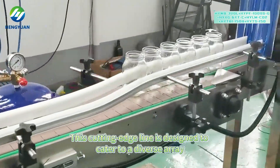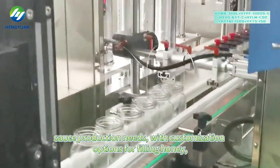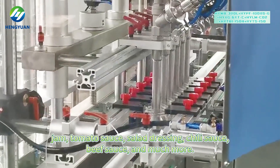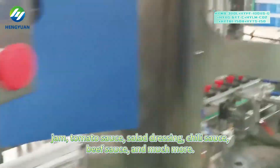This cutting-edge line is designed to cater to diverse sauce production needs, with customization options for filling honey, jam, tomato sauce, salad dressing, chili sauce, beef sauce, and much more.